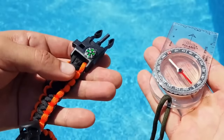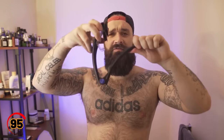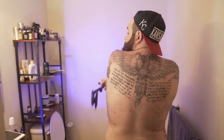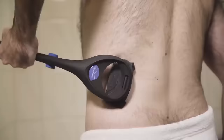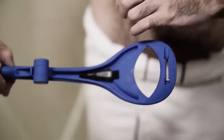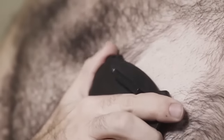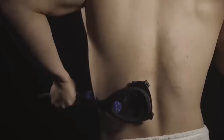The Backblad Back Shaver for Men is a convenient grooming tool that's perfect for men who want to maintain a clean and polished look. This handy gadget includes a long handle and a flexible shaving head that can reach even the most difficult areas of your back. The Backblad Back Shaver is easy to use and includes a replaceable blade for long-lasting performance. It's perfect for anyone who wants to maintain a well-groomed appearance without having to rely on someone else.